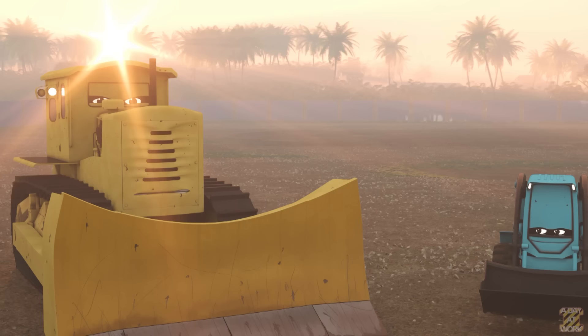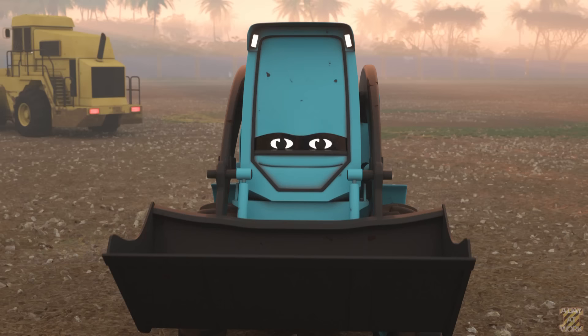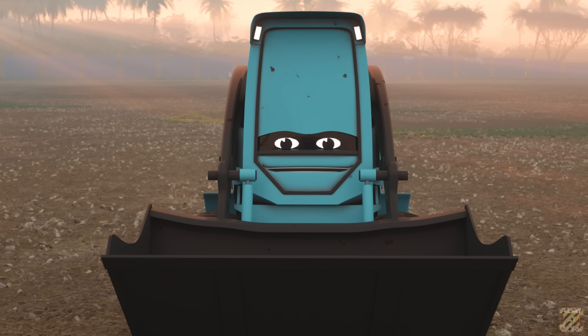Oh, hi. Namaku Wayne. Aku tahu kau baru di sini seperti Jake. My name is Wayne. I know you're new here like Jake. Hello, nice to meet you. My name is Jake.